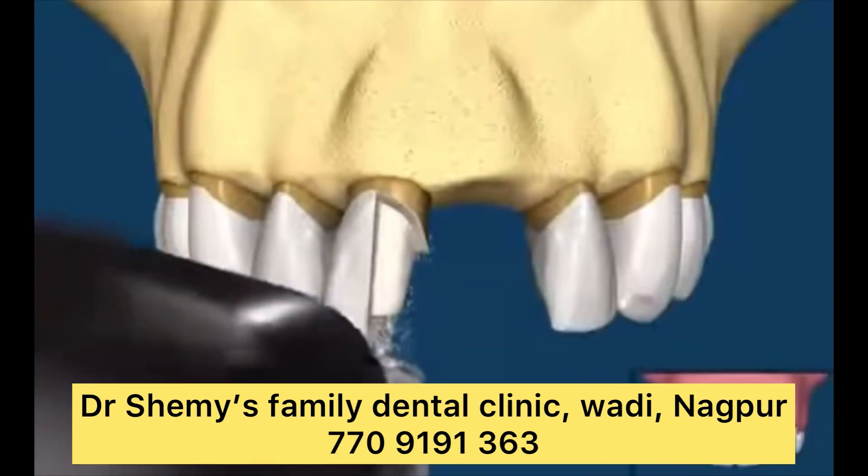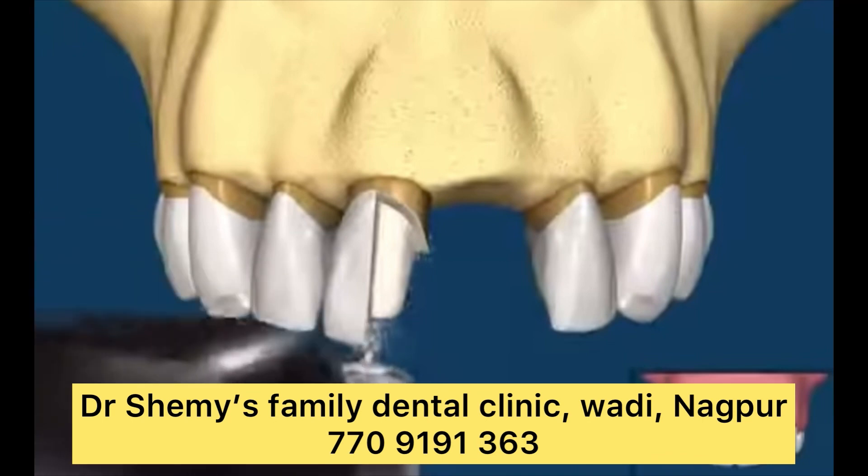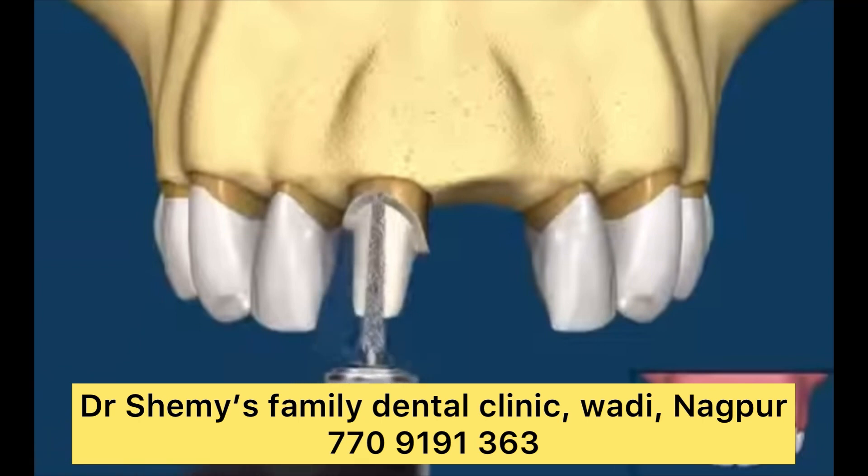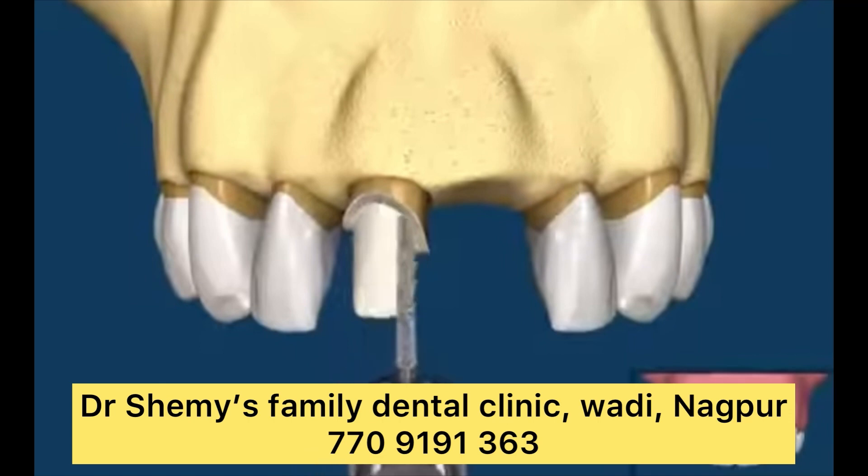To determine what type of bridge you need, a dentist will consider several factors, including your age, how many teeth you are missing, the size of your gap, the condition of your teeth next to the gap, whether you have a natural tooth on both sides of the gap, and the overall health of your teeth and gums.